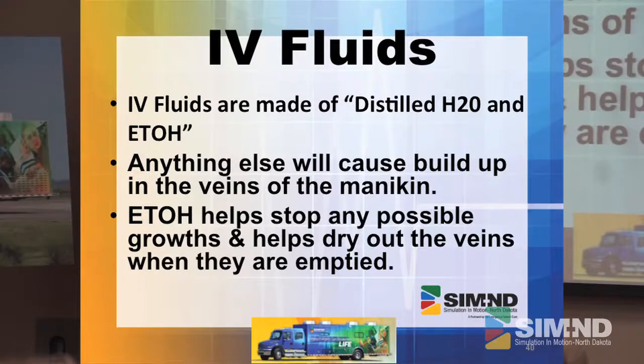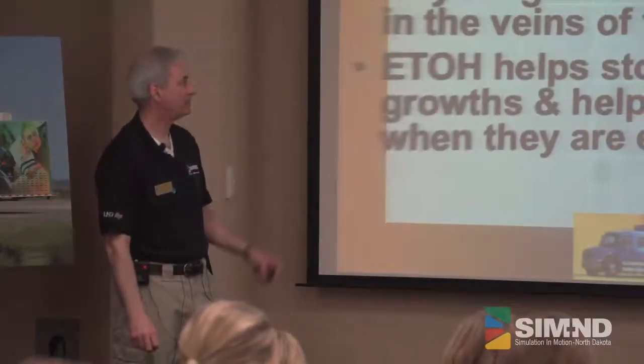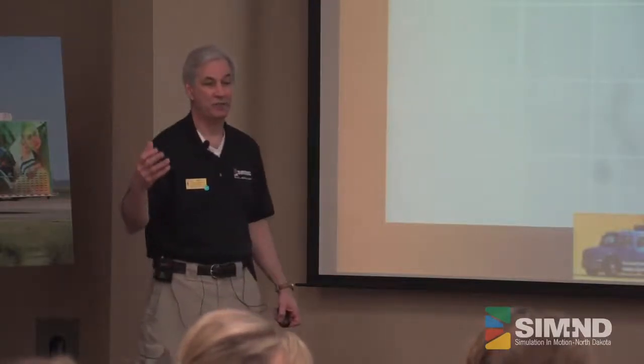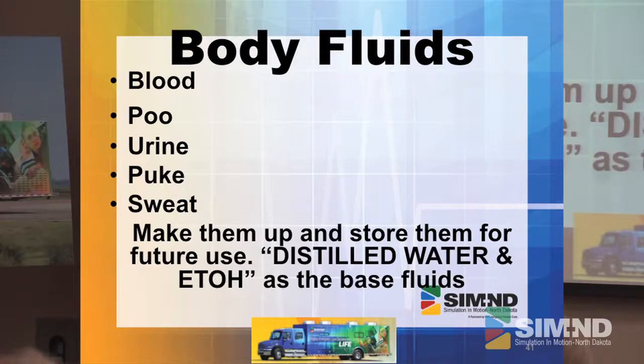IV fluids — the same thing: distilled water with alcohol. We really, really want to avoid buildup in these mannequins. You're going to be using them a lot. About every month, you're going to need to do preventative maintenance — flushing them out well, drying them out. We'll also show you some of the containers we use for creating IVs, because by creating a system for it, we're able to fill things much quicker so you don't have to waste a lot of time.